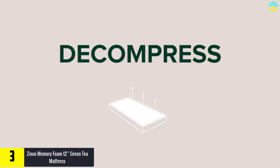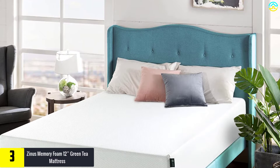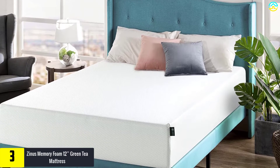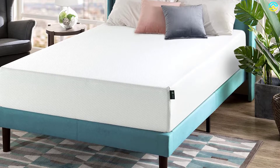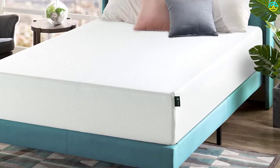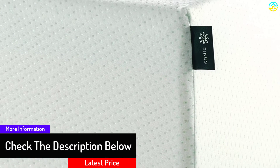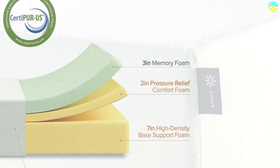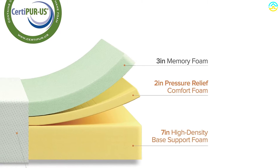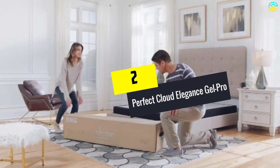At number three, we have the Zinus Memory Foam 12-inch Green Tea Mattress. If you're looking for a mattress that is supportive during the night and helps you breathe easier without triggering allergies or exposing you to lots of chemicals, this might be the one for you. It utilizes memory foam infused with natural green tea extracts, producing a mattress that doesn't have the same chemical smell some other mattresses have when you first get them home. The only real downside is that it has no breathable layer, which might make it difficult to sleep comfortably if you sleep warm. It comes in lots of sizes, making it easier to find the right fit for your platform bed.